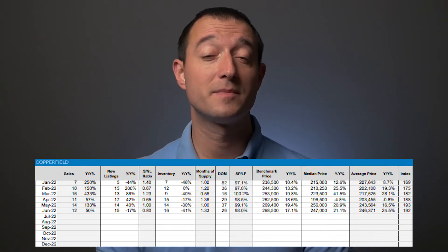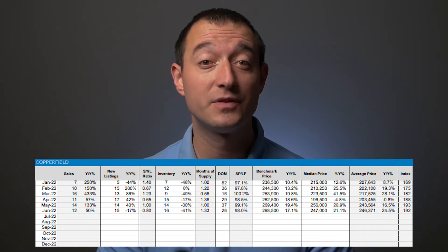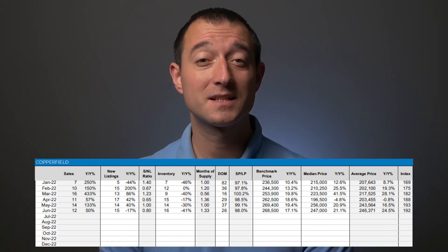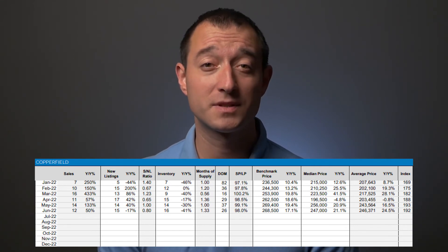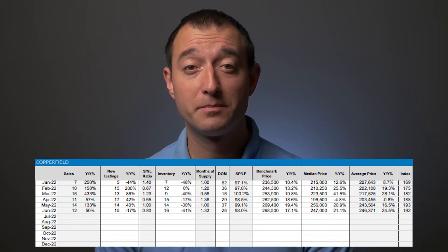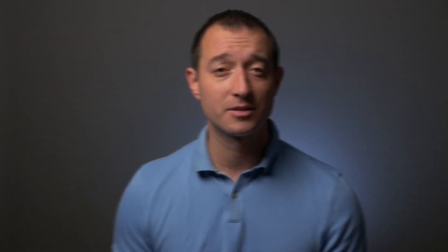Apartment sales remain very high: 50% more transactions were recorded while 17% fewer new listings came to market. These strong sales numbers and decline in new listings pushed inventory further down to 41% lower than June 2021. The benchmark price was $268,500, or 17% higher than last year.